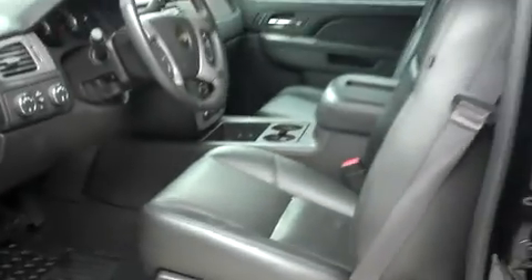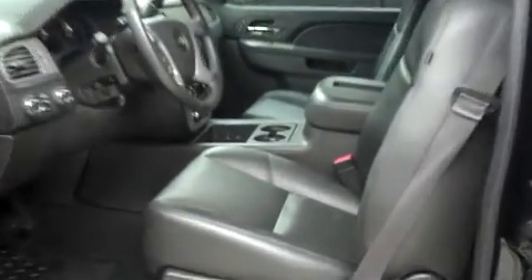Now let's take a look at the interior. In the first row, there's leather bucket style seating. These are dual power heated AC seats, and they're in very nice condition. This Silverado has a clean dash and headliner, and there aren't any scuffs in the center console.